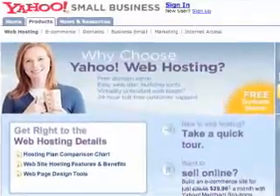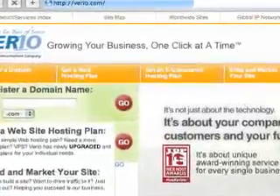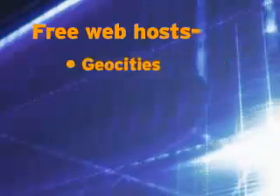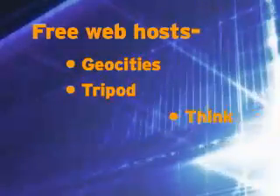And if you're unsure about whether or not your website is going to work out, you won't risk any money. Some popular free web hosts include GeoCities, Tripod, and for students and teachers, Think.com.